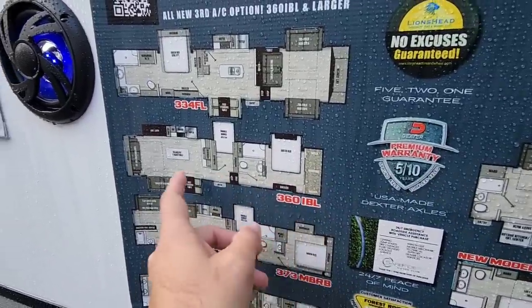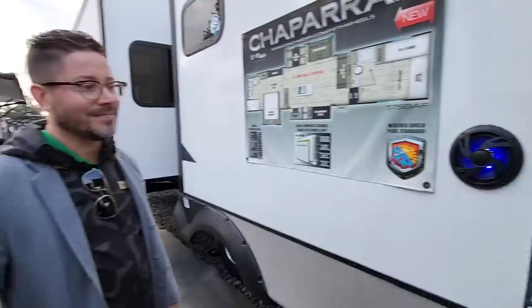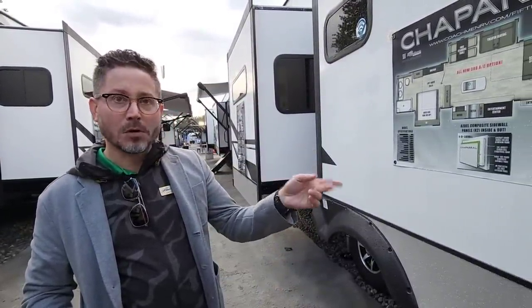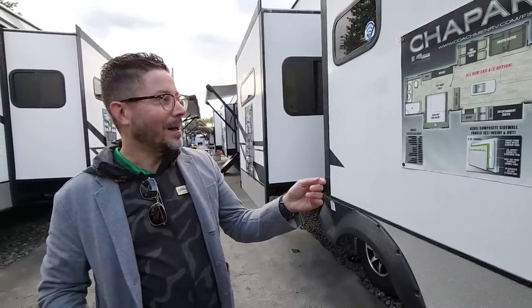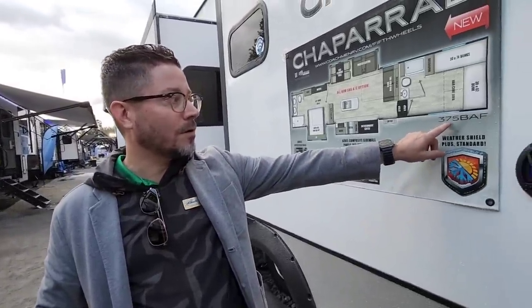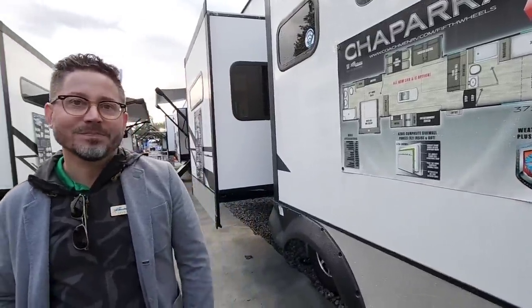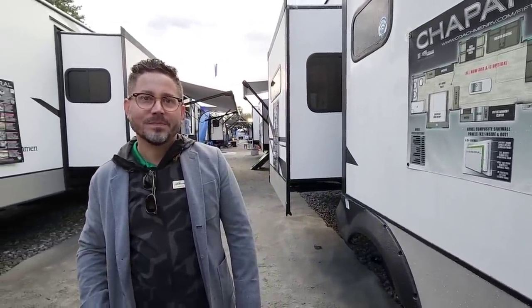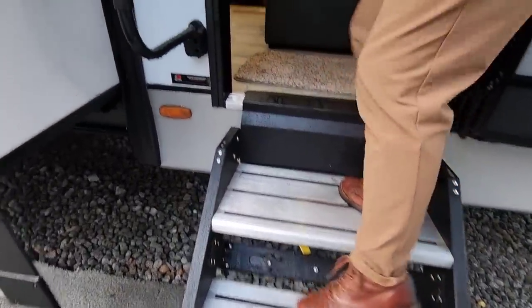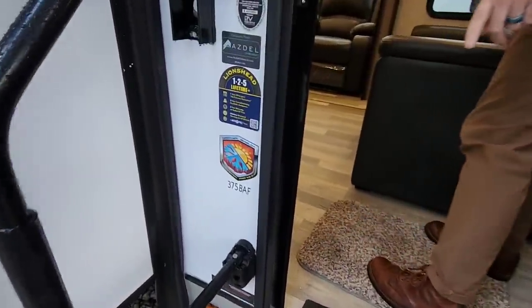I love seeing the 360 IBL on there too — it's still a very popular unit, but we've got some pretty new unique floor plans. This one here is a prototype, it's the first one, but we nailed it. This is exactly what our customers were asking for in the 375 BAF. So let's go ahead and hop inside and take a look at the interior. We're going up the Lippert solid steps into this 375 BAF.